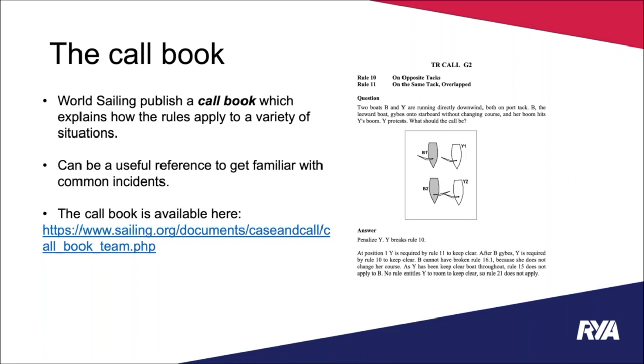World Sailing also publishes a call book — a catalogue of incidents common to team racing, each with a question, answer, diagram, and explanation of how the rules apply. It's a long book but a really useful reference if you're confused about how the rules apply to a specific situation. A link is provided so you can look it up for yourself.